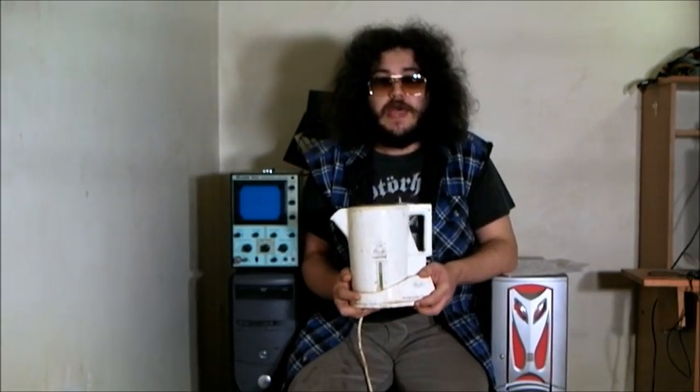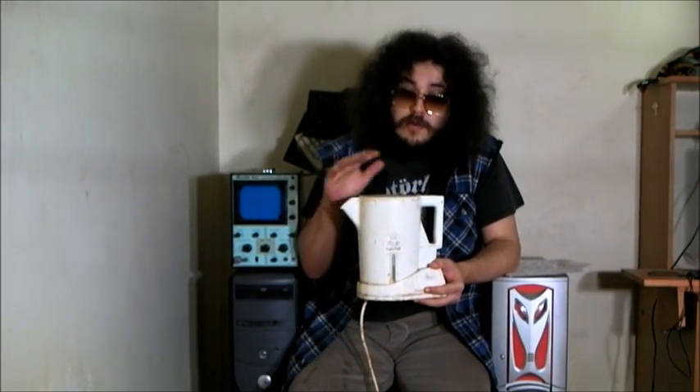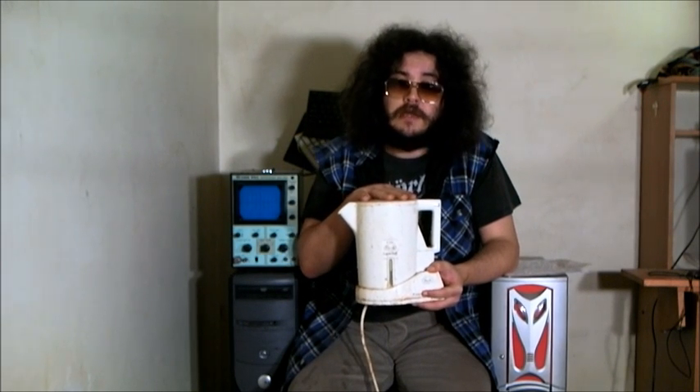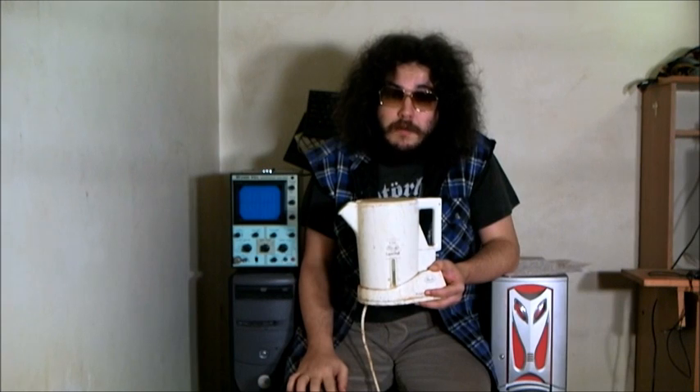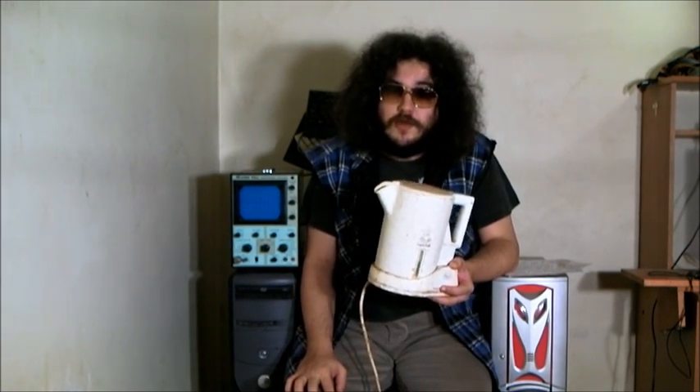This story starts in 2005 when I was given this Linda Kettle secondhand. At the time I think it would have been about ten years old, and it lasted me until August in 2012.